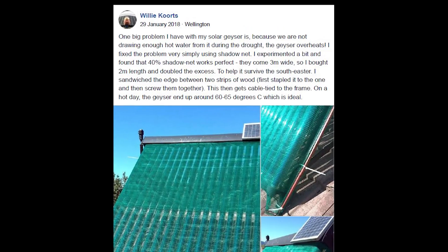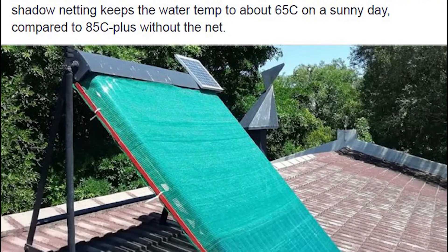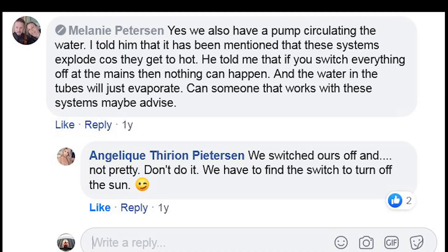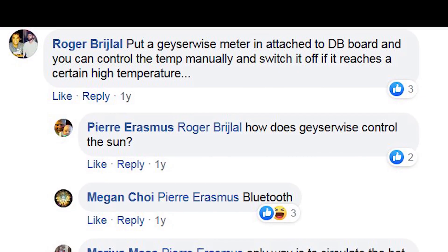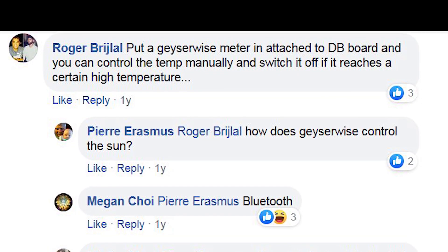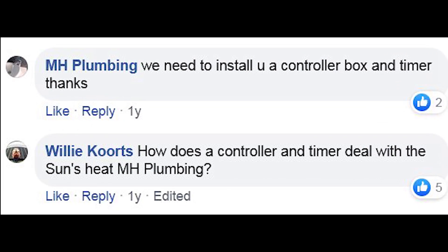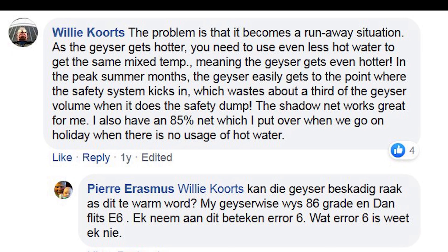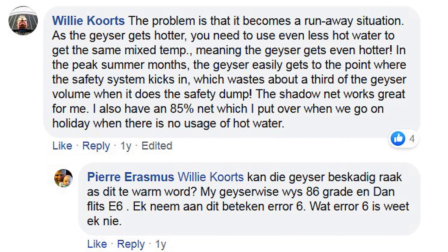It was interesting to see some responses when I posted pictures of my idea on Facebook. A number of people said that I must switch off the mains. Another said that I must install a geyser wise to control the geyser element. A plumber's solution was to come and install a control box and a timer for me.